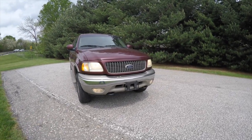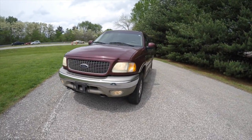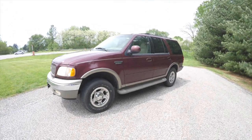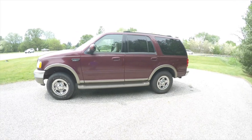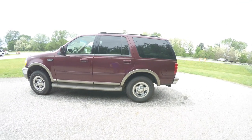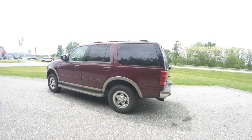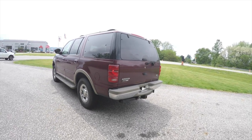Hello everyone, today we're gonna take a quick walk around look at this 2000 Ford Expedition Eddie Bauer Edition. This Expedition is in dark Toreador red metallic, has the Arizona beige lower portion with illuminated step bars.